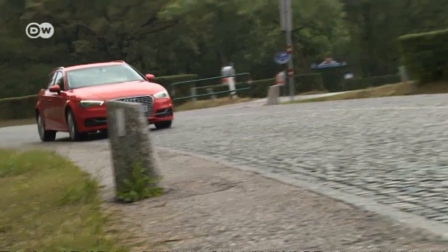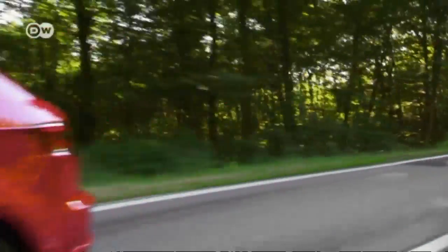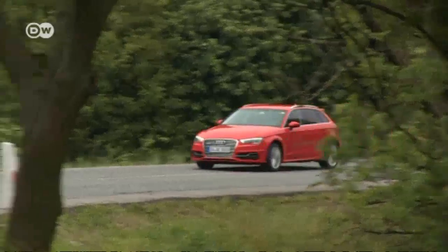Most car makers are designing vehicles to be environmentally friendly and low on emissions. With the A3 e-tron, Audi is taking the next step in this direction. This is the first Audi model with plug-in hybrid technology.